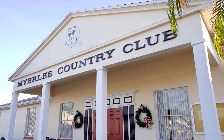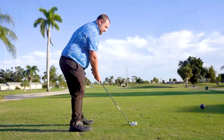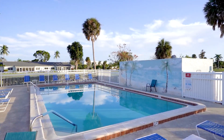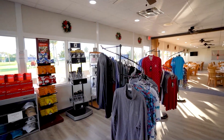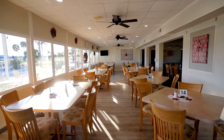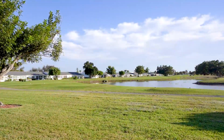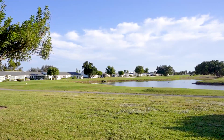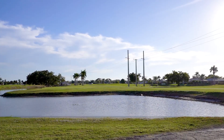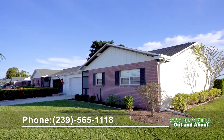Myerly Country Club offers a beautifully recently renovated 18-hole par 60 golf course. There's a community pool in each subdivision within Myerly Country Club. This is a gorgeous community with lots of activities, just minutes to Sanibel and Fort Myers Beach. We have several other units available in Myerly, all two-bedroom, two-bath, fully furnished turnkey, starting as low as $225,000 up to $289,900. Give me a call for any more information: 239-565-1118.